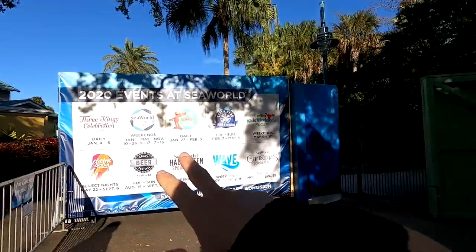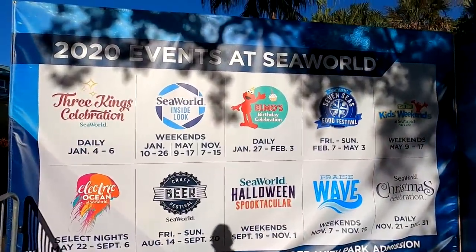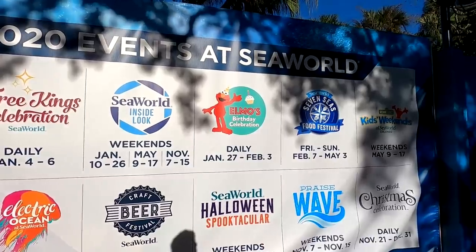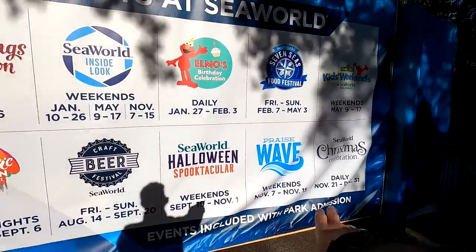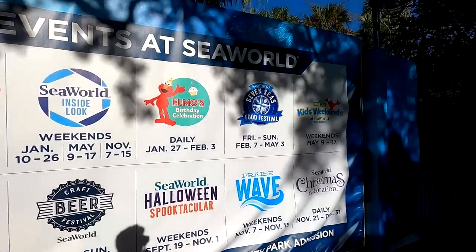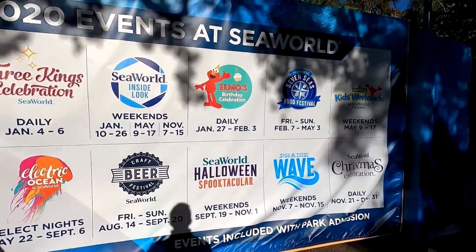And it's nice to see a list of the 2020 events at SeaWorld. If you're looking for that sort of thing, you can see all the different events taking place — Elmo's birthday celebration, the Food Festival is where we're at right now, all the way to Christmas celebration and Halloween. All kinds of cool stuff we'll have to check out in the future.